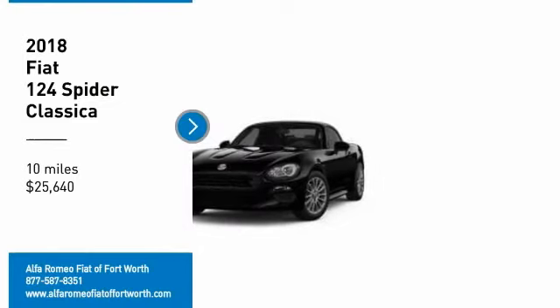Looking for the right vehicle? Check out the 2018 Fiat 124 Spyder. The Fiat 124 Spyder exterior offers the classic Roadster style design that is sure to turn heads.